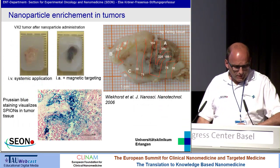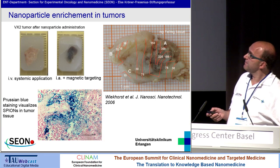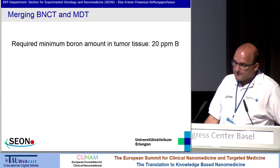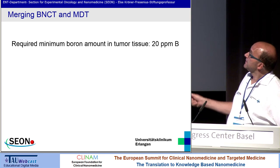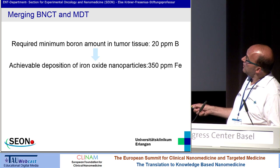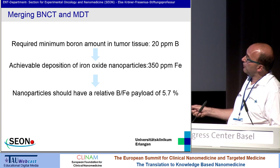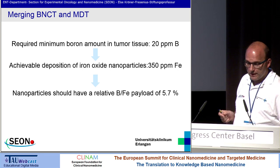This is just a pre-phase for our pilot experiments. With this method we can achieve approximately 350 ppm iron into cancer tissue — this is already proven. The minimum required dosage of boron needed to treat cancer is about 2 ppm. So we calculated: if we have a concentration of 350 ppm iron in cancer, we need a ratio of about 57% boron to iron payload to achieve, with our system, a sophisticated enrichment of boron into cancer tissue.